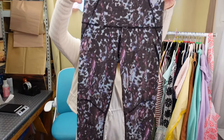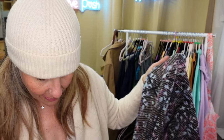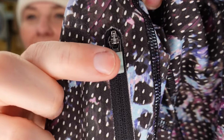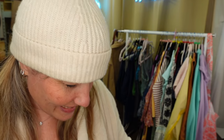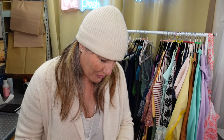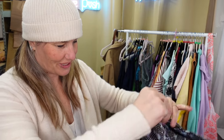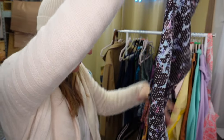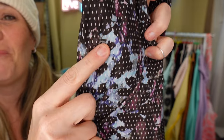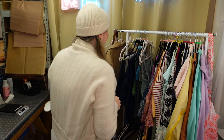I found these Lululemon pants with a really fun print - about a 25-inch inseam. It took me a really long time to realize these were Lululemon because of the logo on the zip pocket. I stood there for a hot minute trying to find it, and then finally I felt it and there it was. I am rarely fooled by not being able to find a Lululemon logo, but this one just blended right in. Could not see it.